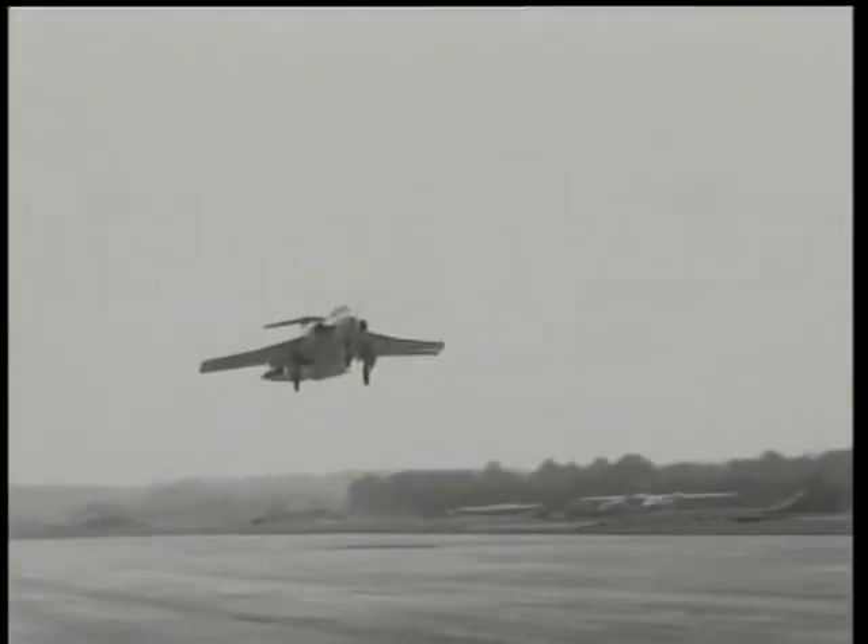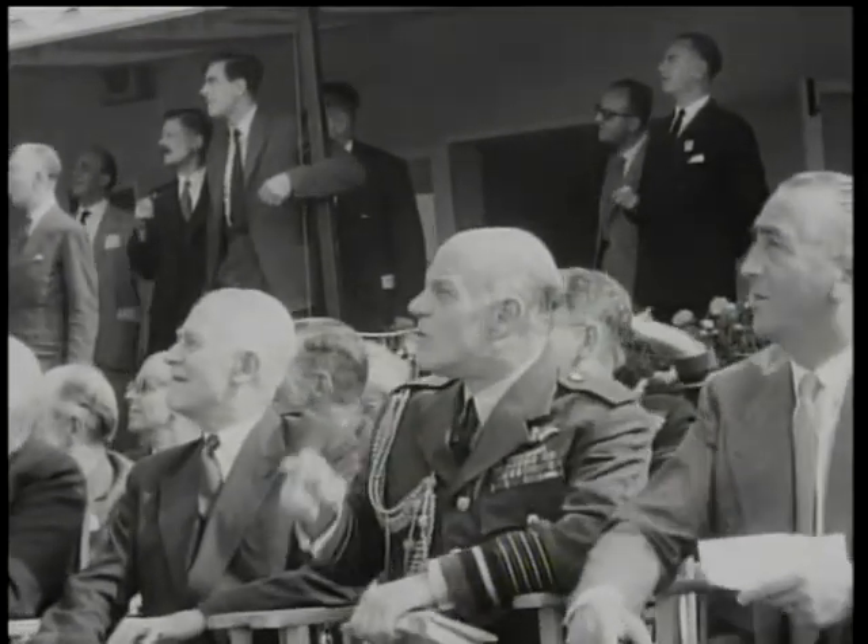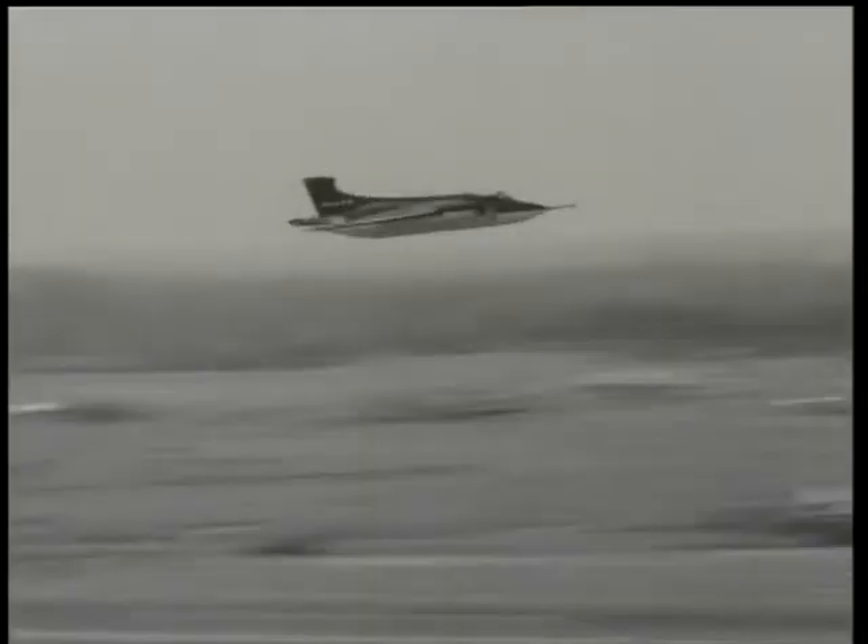Now for Britain's latest warplane — the first of a new type: the NA-39. It caused a great stir among the Farnborough audience. It's a low-level naval strike aircraft, powered by two Gyron Junior turbojets and designed as a carrier-borne aircraft.